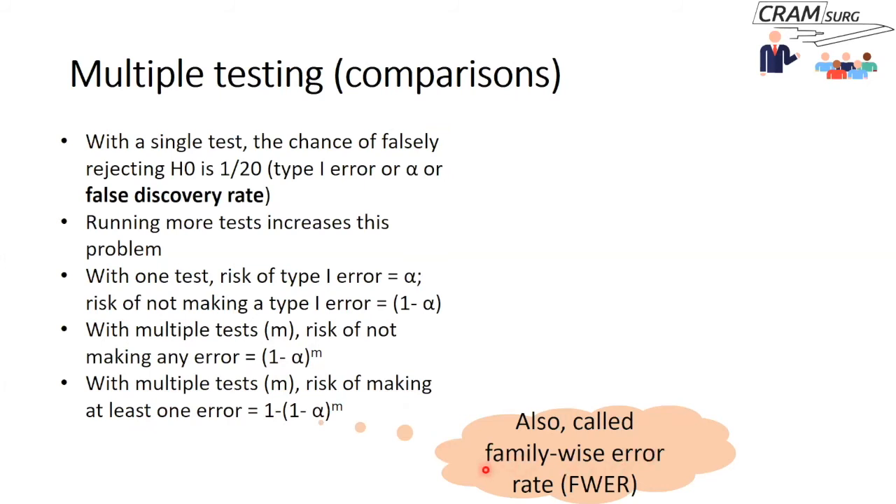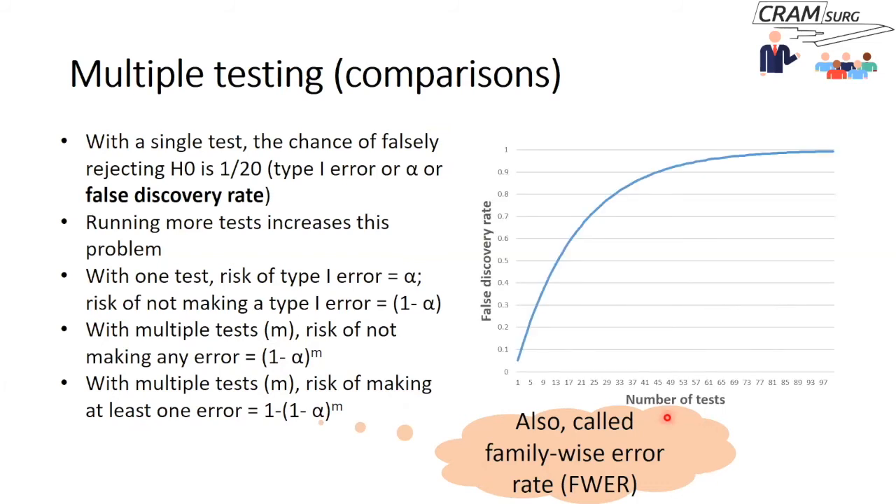If you plot the number of tests against the false discovery rate, you can see that with 10 tests the false discovery rate is approximately 0.4, and with 20 tests it's 0.64 — meaning you're more likely than not to make a false discovery. Doing close to 100 tests makes a spurious result almost certain. This is a big problem in clinical research.